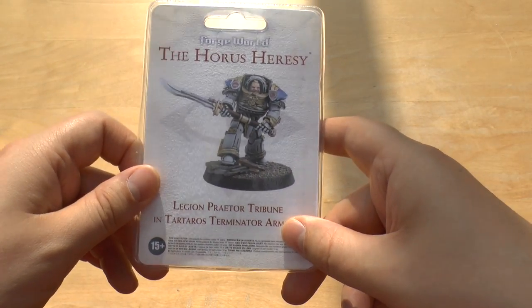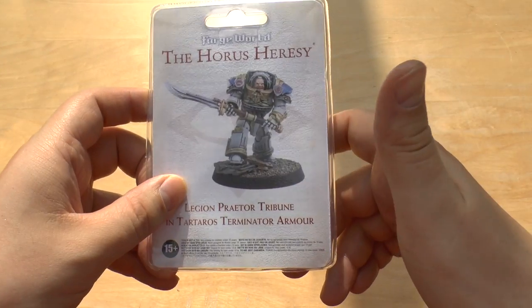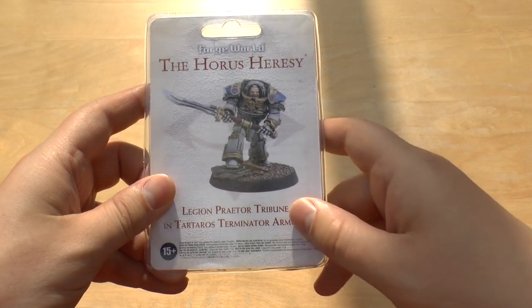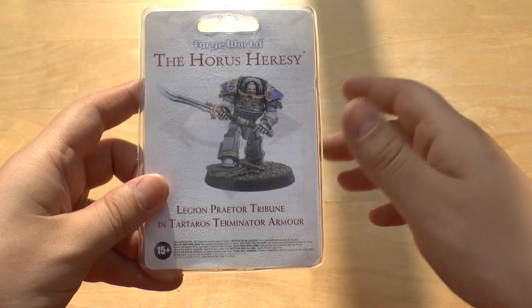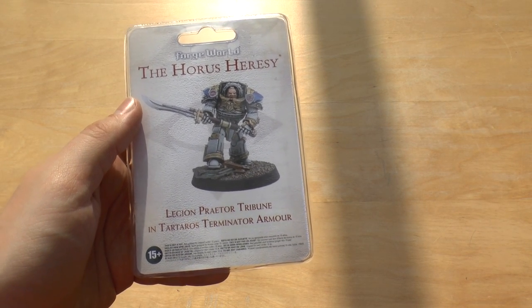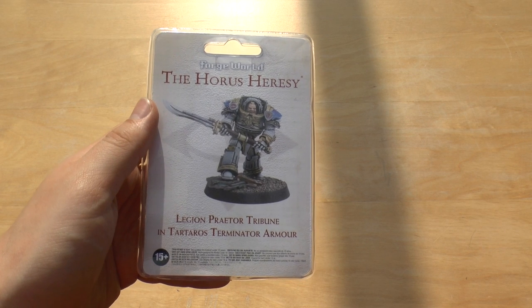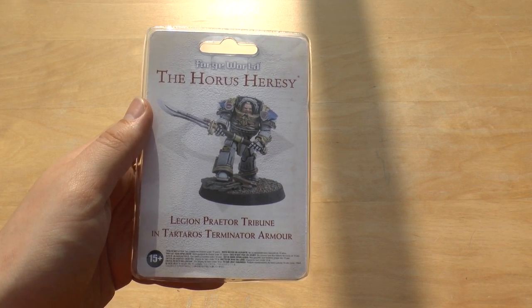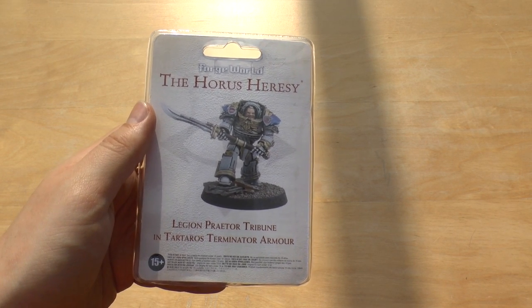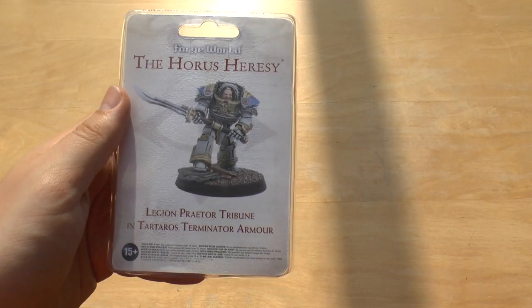I do have some Tartarus Terminators and I will be doing a video on them soon, so stay tuned. But in the meantime, let's talk about this — he cost £25. I was a bit taken aback by that; I thought it'd be £20 or £22. This model is for today and tomorrow only. You can only get it in Games Workshop stores — you can't get it online, no third-party stores either, just their official stores.